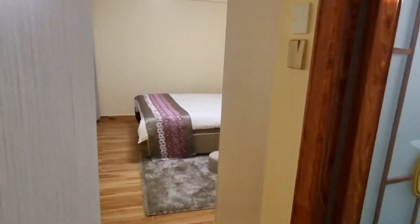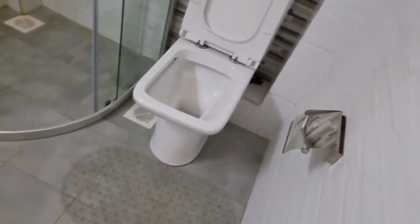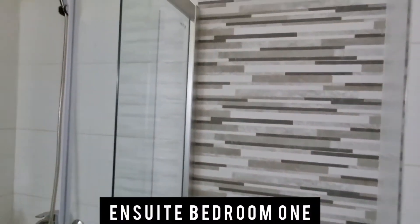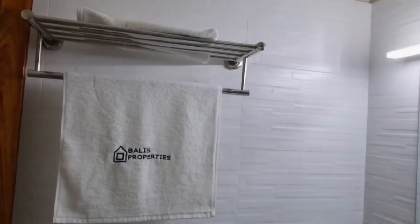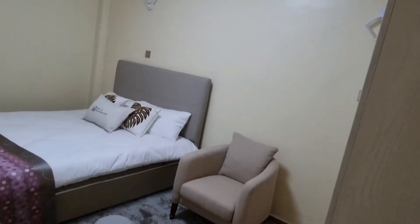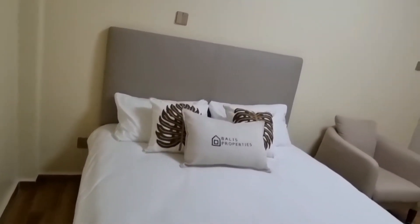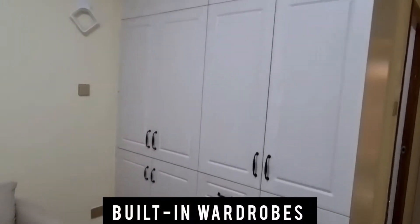Bedroom one is an ensuite bedroom with a full bath and a glass cubicle. The accessories come as displayed. The bedroom fits a five-by-six bed, which is a queen size, but it can also fit a king-size bed. You can see the space all around the bed — we have put a couch for you to relax, or you can put two beds if you'd like. This room can also be used for a family.